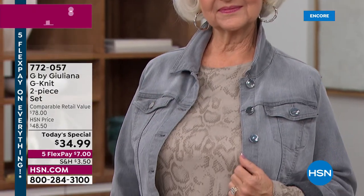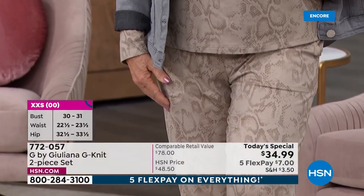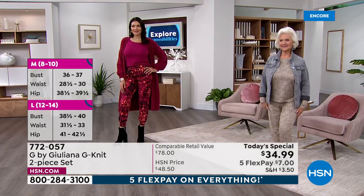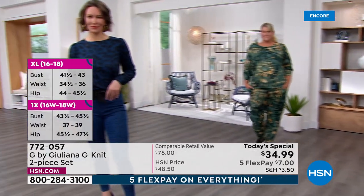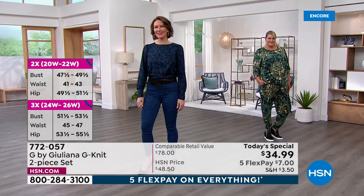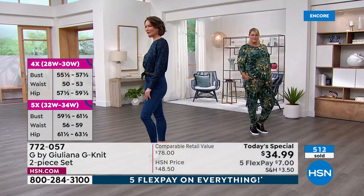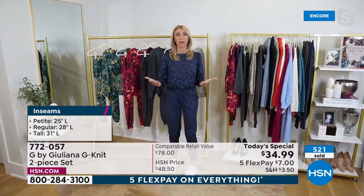Juliana: Totally agree — I am in my true size as well. I just love that we're showing it as a set, but also as separates. Think about that — you're getting a cool pair of comfortable, chic, stylish joggers for $17 and some change. And then on the flip side, you're getting a cool top with this beautiful shearing detail on the shoulder with so much ease and a beautiful clean silhouette — very chic, that you could pair with your denim for $17 and some change. That's how incredible the value is here.